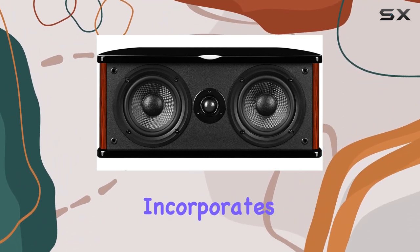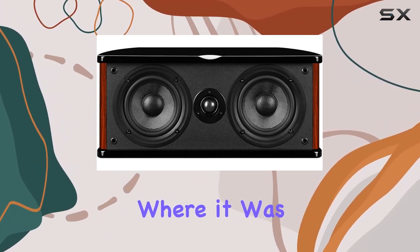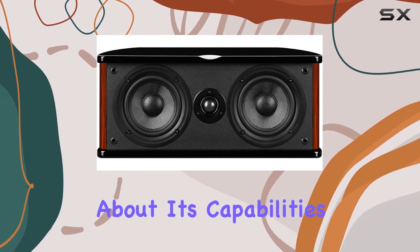Crafted with precision, the Swan's Diva 6.3 HT not only boasts a stylish brown finish but also incorporates the latest Dolby home theater system technology. The system was showcased at CES 2001 in the United States, where it was the exclusive speaker system demonstrating Dolby's cutting-edge surround sound.